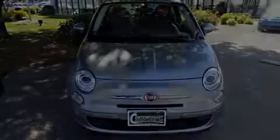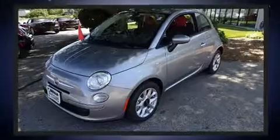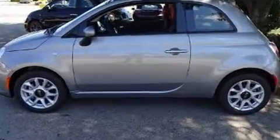Sensibility and practicality define the 2017 Fiat 500. This two-door four-passenger hatchback leads among competitors in its segment. It features an automatic transmission, front-wheel drive, and an efficient four-cylinder engine.